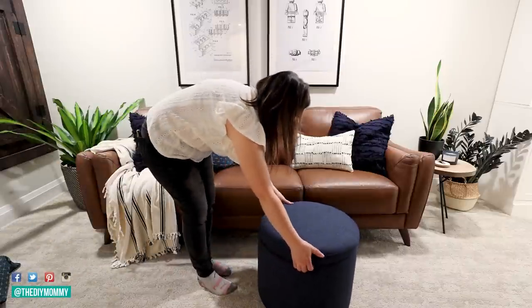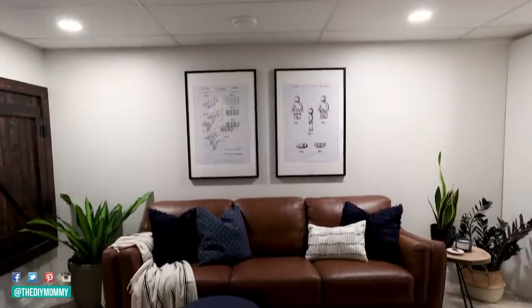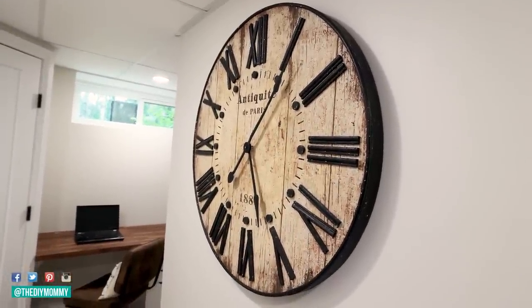I also found an ottoman that doubles as storage, plus a tray for the living area. We didn't want a huge coffee table because we want to be able to put the train table here and have a lot of room for the boys to play. Plus I had a clock on hand that covered the humidifier behind it perfectly.